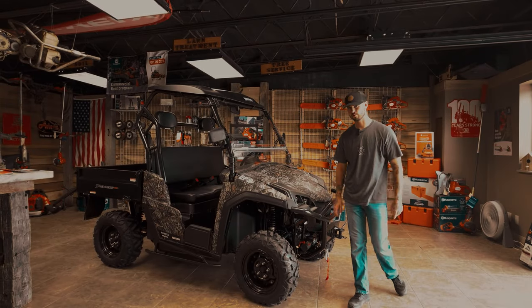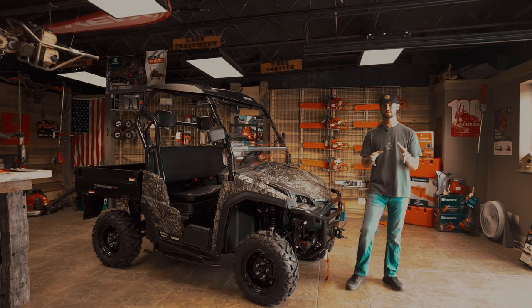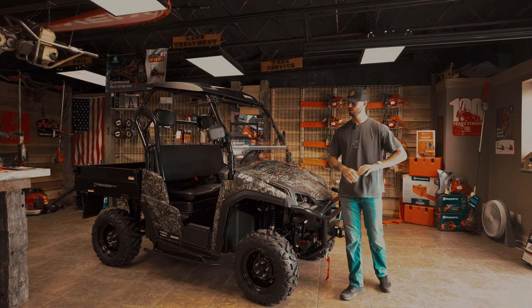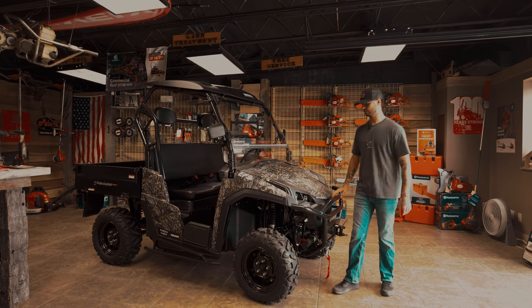Hey guys, welcome back to CNC Outdoor Power Quiver. I know it's been a while — we haven't put any new videos out. We've been crazy selling. You guys have been coming in, and we appreciate it so much. We're small in here, we only got about three people, we don't make commission, we're family owned. We really appreciate all the support. You're keeping all our guys busy.